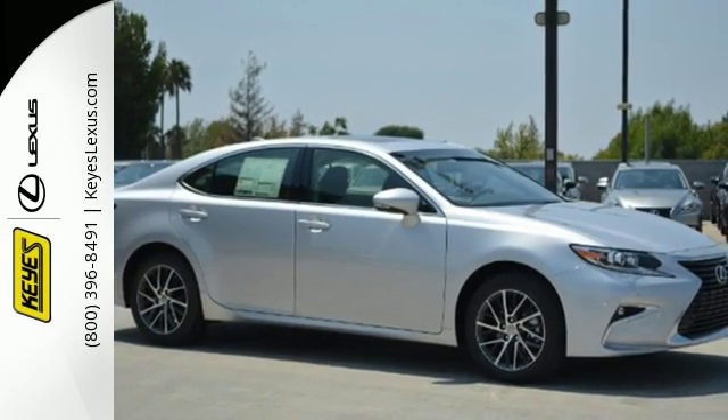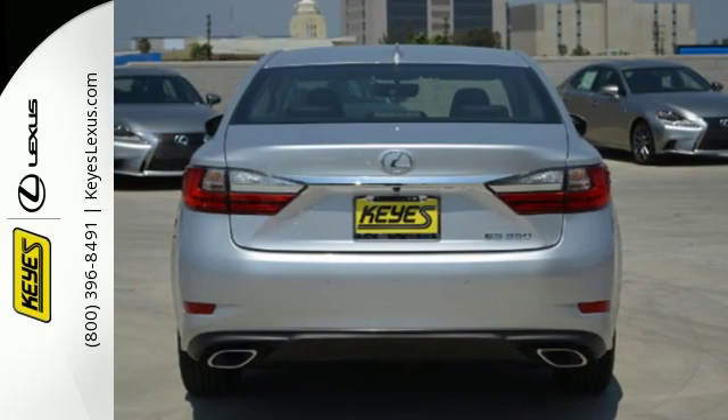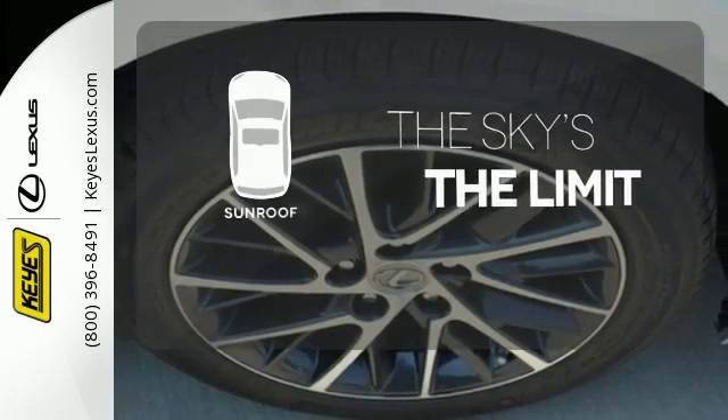You will find high-tech conveniences throughout, with a Lexus Inform Remote app and Safety Connect, high-speed dynamic radar cruise control, and Siri Eyes Free. Get your daily vitamin D by opening up the sunroof.